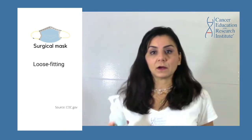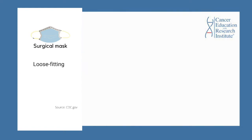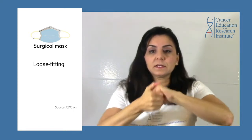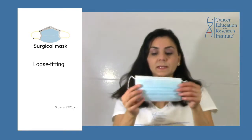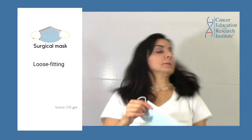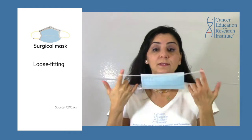Let me demonstrate that. Before we get our masks on, we will have to either wash our hands or use a hand sanitizer. I'm going to use my hand sanitizer and disinfect my hands first. This is my surgical mask — let me get my hair out of the way. Why did I not touch my hair? Because I just disinfected my hands.